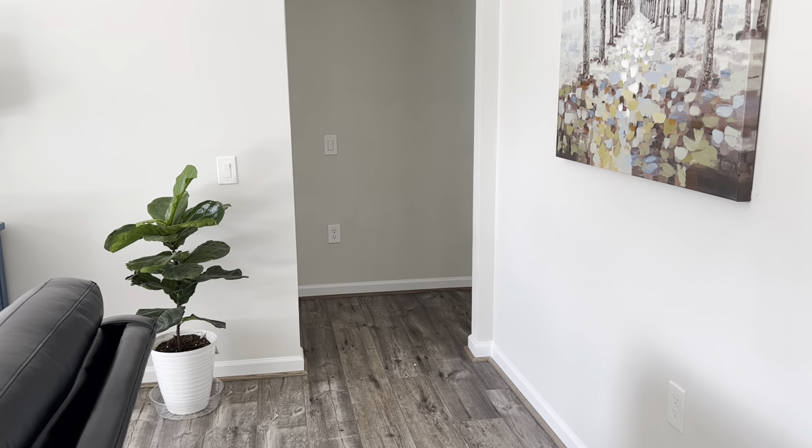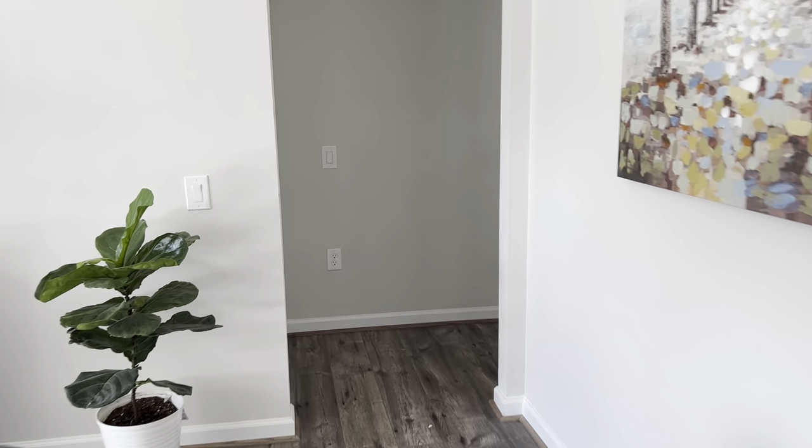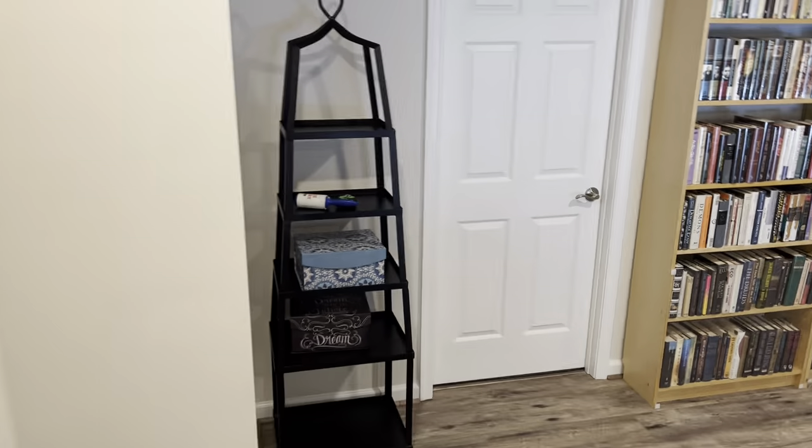Hello! Welcome to my channel, Another Bibliophile Reads. My name is Greg and I am here to give my long-awaited tour of my library after I moved from Washington to the state of Virginia. This is a downstairs library, so here I go.